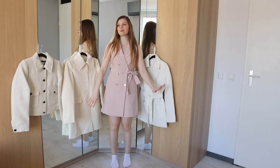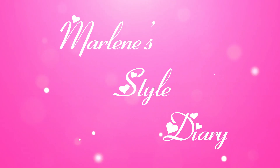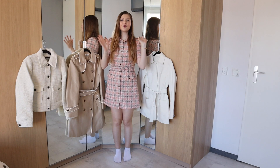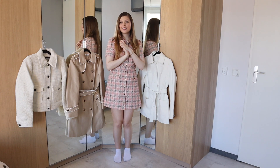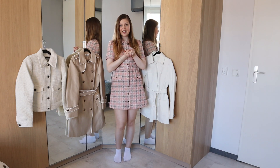I also changed my dress for this part, because why not? Hi everyone, welcome back to my channel. Thank you so much for clicking on today's video and for joining me here on my channel for another fashion video.